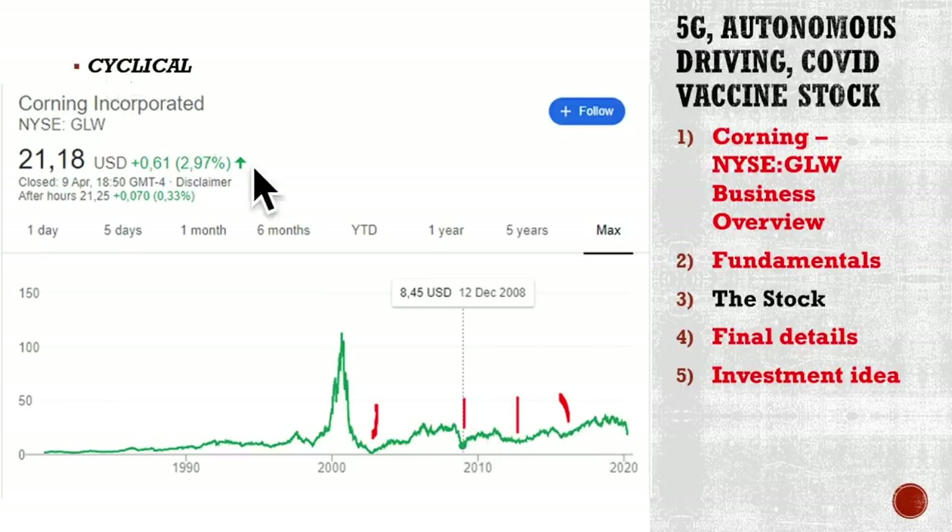With cyclicals, we have to look at the business, prepare and understand when the uptrend might happen. If you can nail the uptrend, you can make a good investment into a cyclical company. When the demand for 5G, for glass, for autonomous driving explodes in the coming years, this might again be a very, very hot stock, as was often the case in the past. But we have to be careful about the risks and time the entrance into a cyclical very, very well.